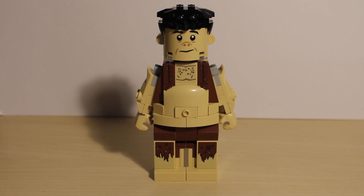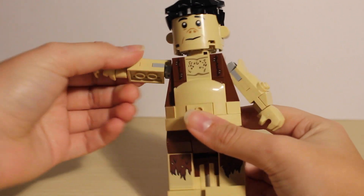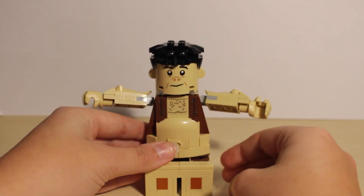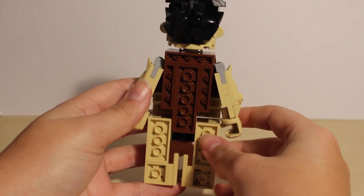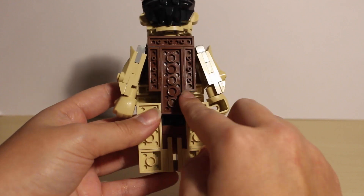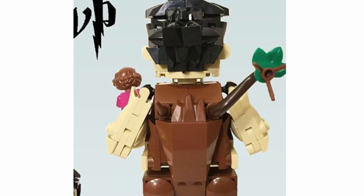Besides the minifigures, the biggest draw to this set is the brick-built Grawp, and I think he looks very cute. He has an articulated head, articulated arms, wrists and legs. Unfortunately there is a dark orange brick at the bottom that is quite visible when he is sat down. The back isn't fully built up, which is something I noticed on Instagram and it does bother me, though I may buy extra pieces to fix that. I did see someone on Instagram who built it up nicely and even added a little tree to the back.